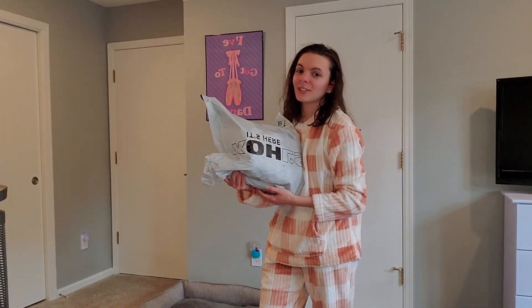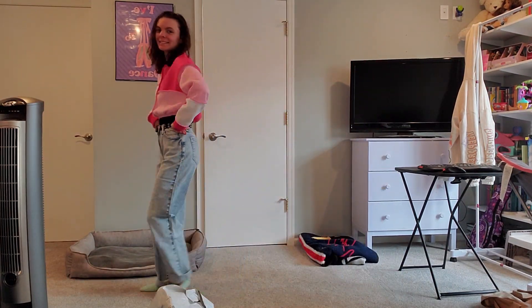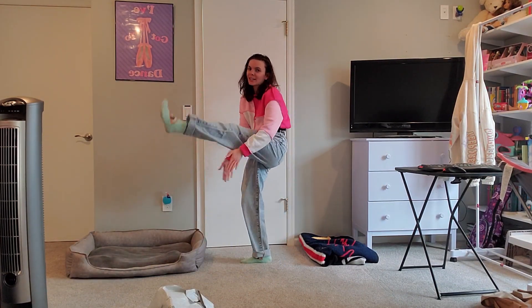So I also got stuff from Kohl's — this is not Ross, this is Kohl's. Walk around with it just a little bit. Yes, you can keep those. Those look good. So this is the first pair — we like them, we're gonna keep them.